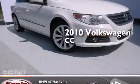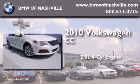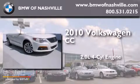This is a 2010 Volkswagen CC. It features a 2.0-liter four-cylinder engine and an automatic transmission.